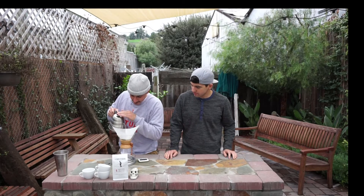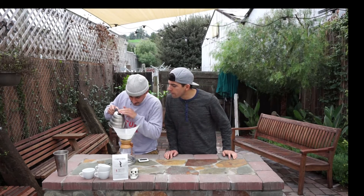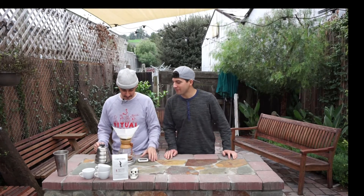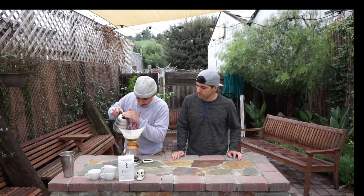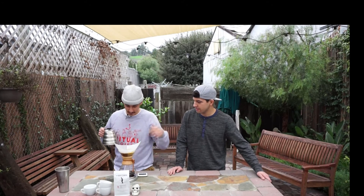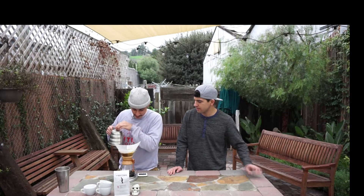I've got 42 grams in and I'm going to start out with about a hundred gram bloom. You let it sit for like 45 seconds. You want to go really slow — kind of go slow in the middle, about the size of a quarter. Then I want to finish pouring everything around three minutes and it'll take about five and a half minutes for the whole brew process to be completed.